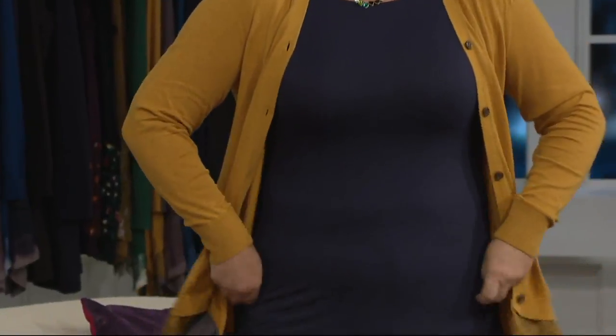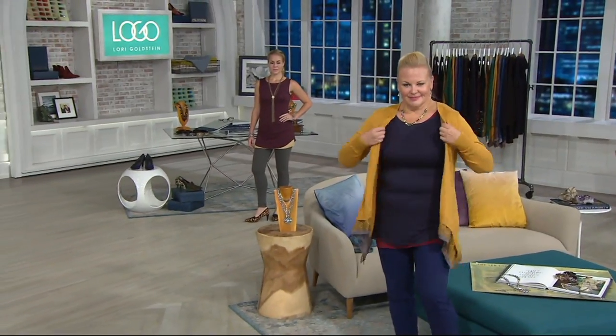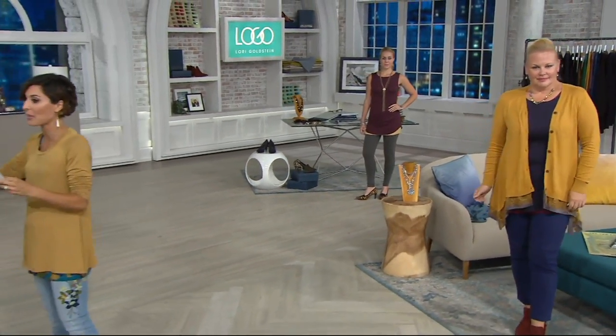Two logo tanks — customer top-rated. Maybe it's because they're a rayon spandex, maybe it's because they're not extremely long — they're this great shorter length. Or maybe it's because you're getting both of them for $60, which means it's about $30 each.